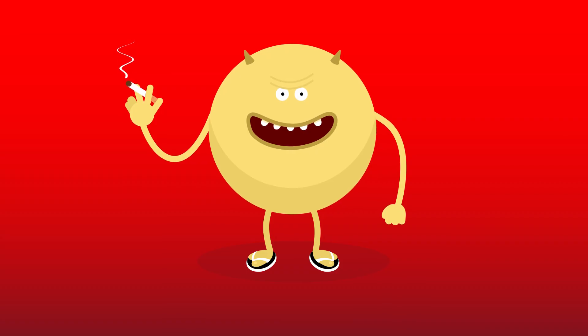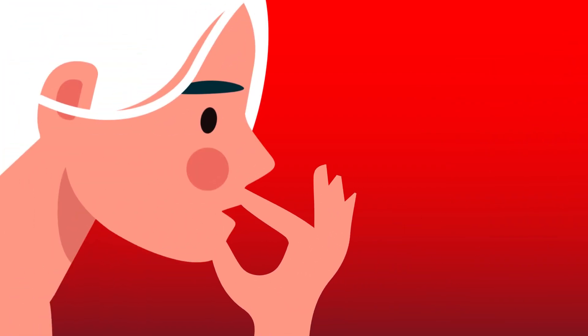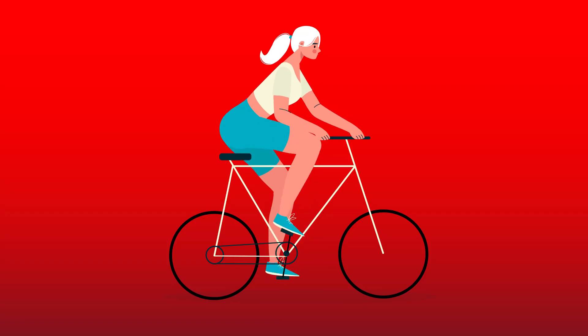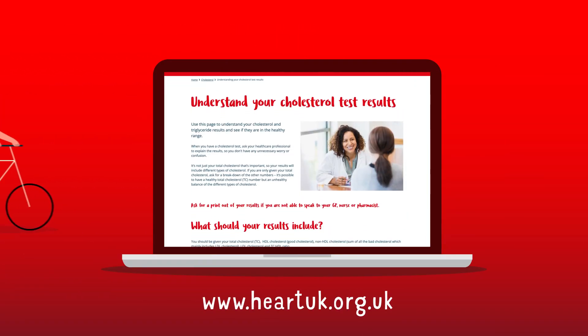Maintaining a healthy weight and quitting smoking are also important, as smoking lowers HDL cholesterol and makes LDL cholesterol stickier, so it's easier to cling onto the artery wall. In some cases medication is required — you should discuss this with your healthcare professional. Once you get your levels under control, it's important to maintain a healthy diet and lifestyle and continue to take your medication as prescribed.